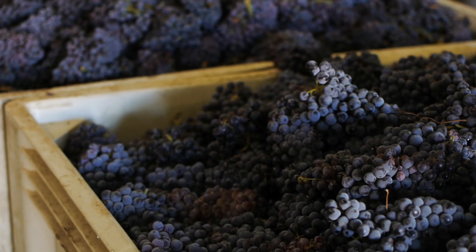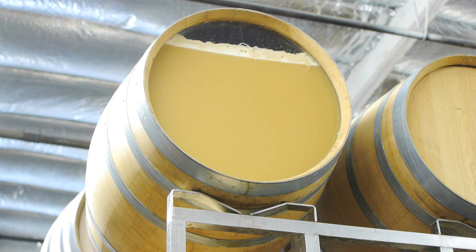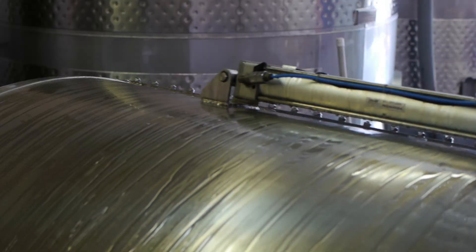It all starts here. We pick the fruit, we ferment, and decide on what barrels the wine goes into, and ultimately what the final destination is. Usually, we have a pretty good idea right after we press.